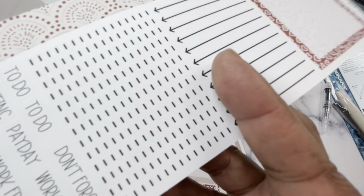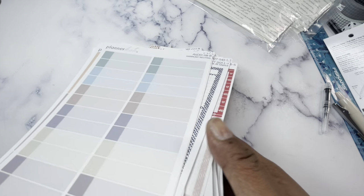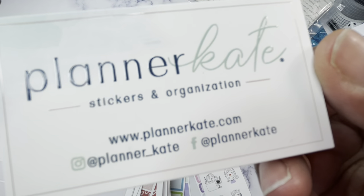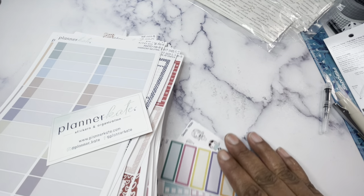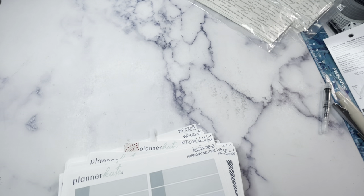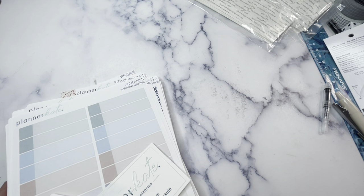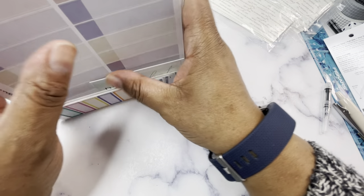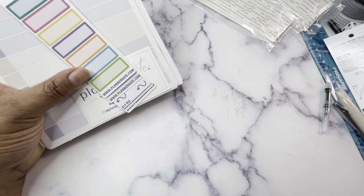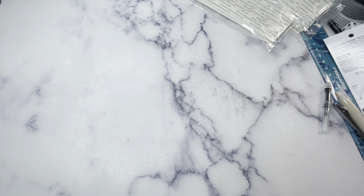I also got extra boxes and arrows that go with that same kit. Overall the Cyber Monday 40% off plus the existing 25% off on last-call items meant I got close to 50% off. I'm very happy with this Planner Kate order.